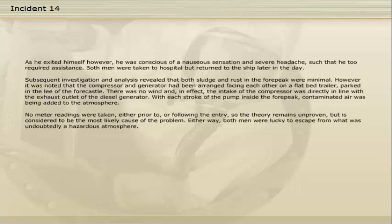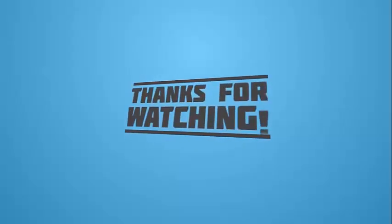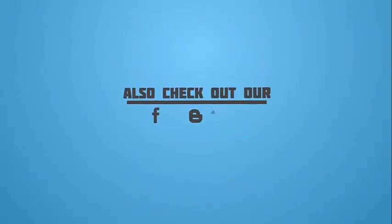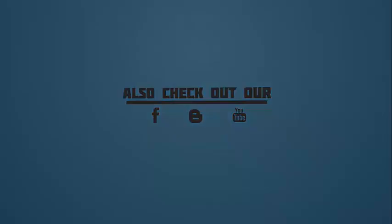Either way, both men were lucky to escape from what was undoubtedly a hazardous atmosphere.